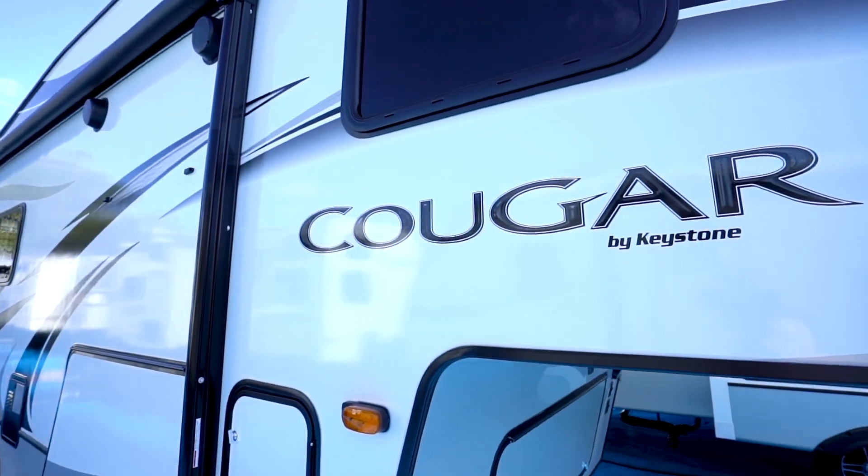It's time to take a serious walk through America's most popular fifth wheels: the Keystone Cougar half-ton and mid profiles. Chris Young here for Gander RV and Outdoors, and we've got quite a bit to cover — 22 floor plans in all. We're going to hit the Cougar half-tons first.